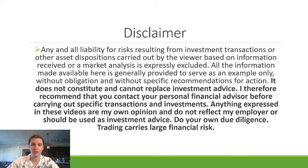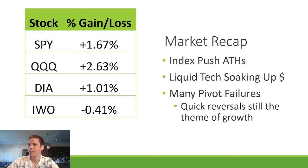Quick disclaimer: anything that I talk about is not financial or stock advice. Please do your own due diligence before trading. This is my trading journal, basically. Trading comes with financial risk.